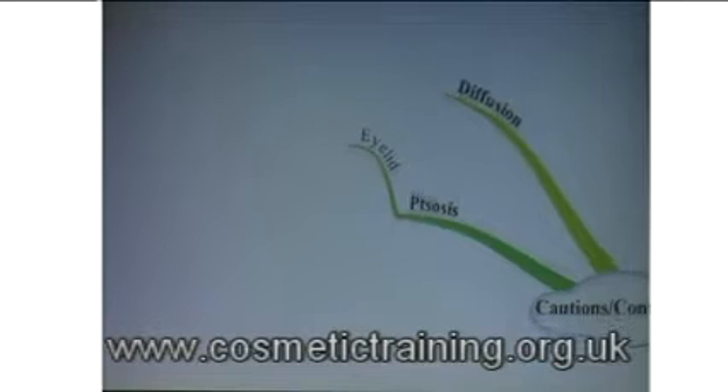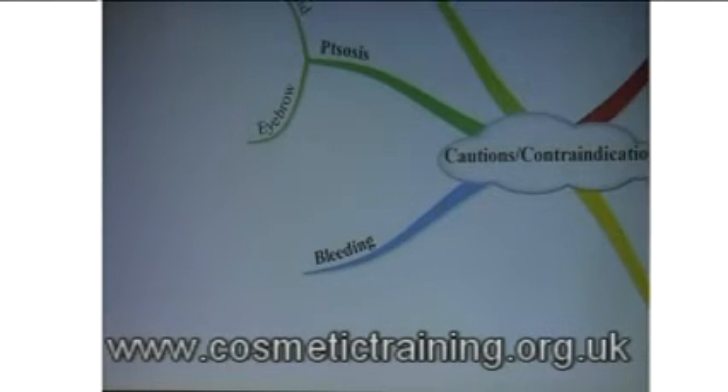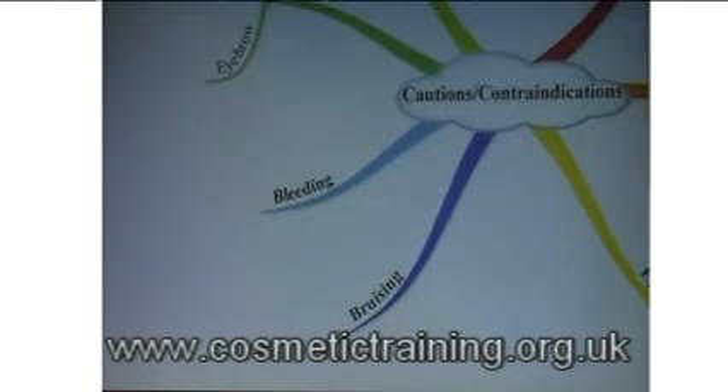So we talked about eyelid and eyebrow ptosis. Bleeding: we're injecting the skin, and there are blood vessels just underneath. A patient might bleed. The best way to stop bleeding is to compress it with a swab — you'll have a swab in one hand and the injection in the other. Press for 10 to 15 seconds and it should stop. Bruising: unfortunately, if it bleeds, it will bruise.